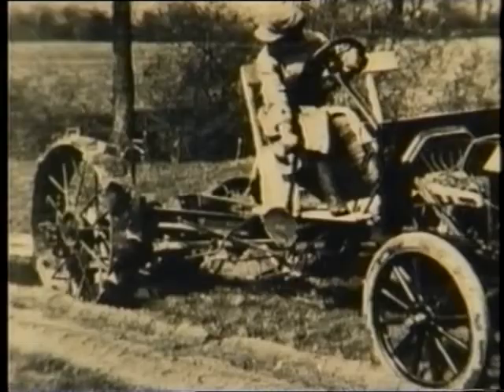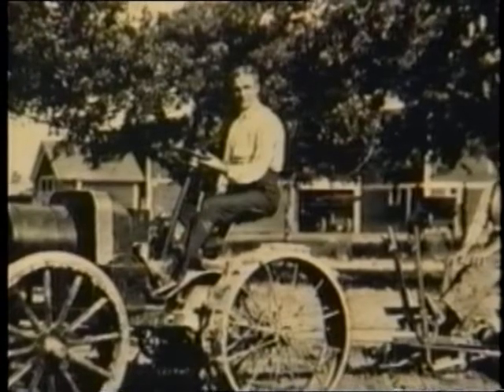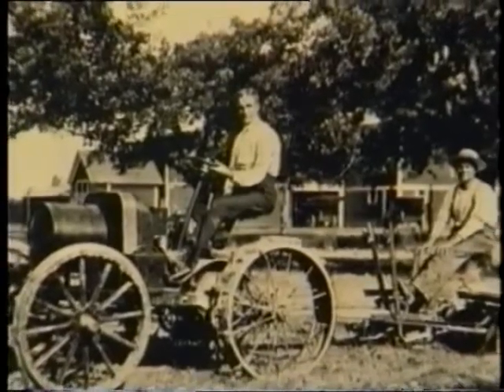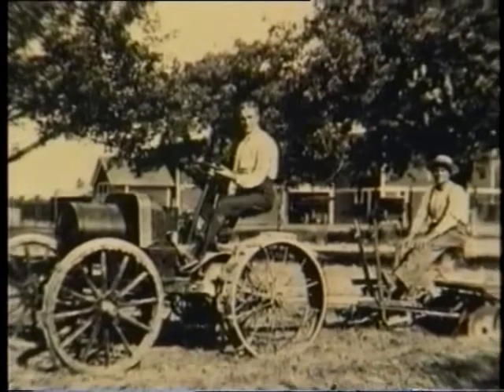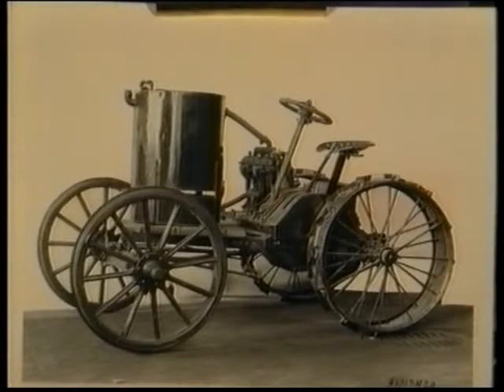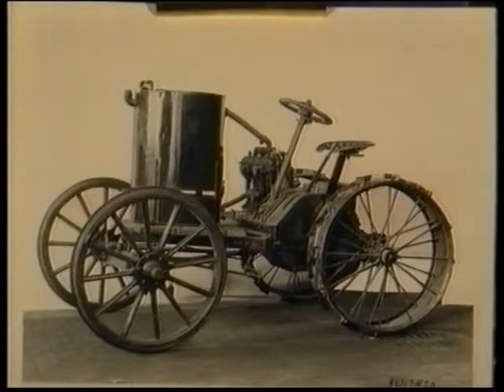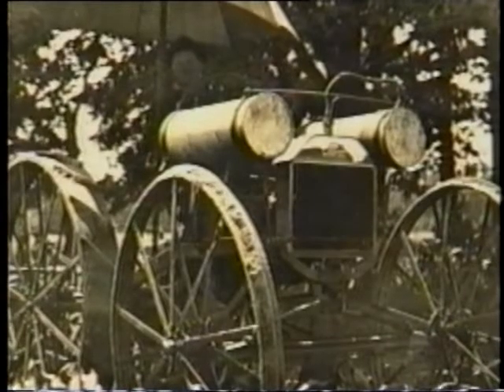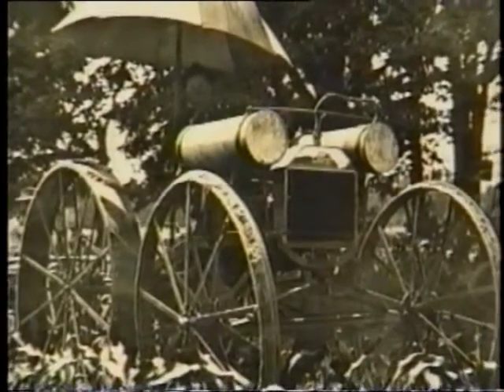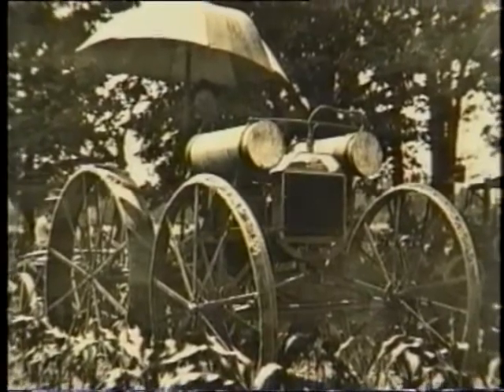Ford's tractor design experiments went on for ten years, and well over 100 prototypes were built. This first model, driven here by Henry Ford, was made in 1907 and used a lot of Model T parts, including the engine. Some had their engines mounted to one side. It seems that the world's first tractor cab may also have been designed by Ford's engineers. The now familiar four wheels, engine at the front and seat at the back, was eventually favoured.